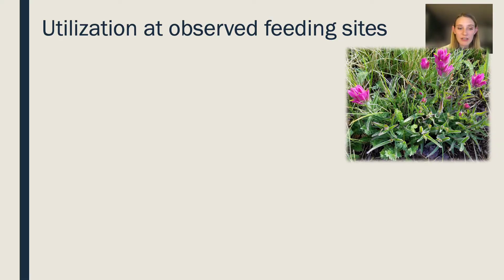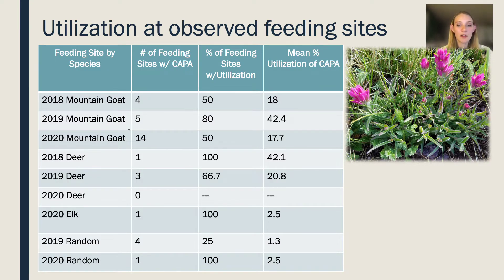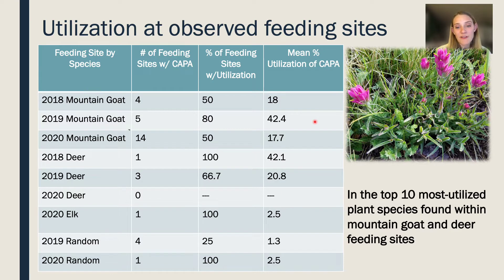Over the last four years we have been looking at ungulate utilization on Castilea. This chart shows a quick preview of the trends we're seeing, including mountain goat, deer, elk, and random sites for comparison. In 2020 for mountain goat, we had 14 feeding sites that had Castilea, and of those 14, 50% had been utilized with a mean percent utilization of 17.7%. Castilea shows up more in feeding sites than random sites, suggesting a correlation, and it is in the top 10 most utilized plant species found in mountain goat and deer feeding sites.